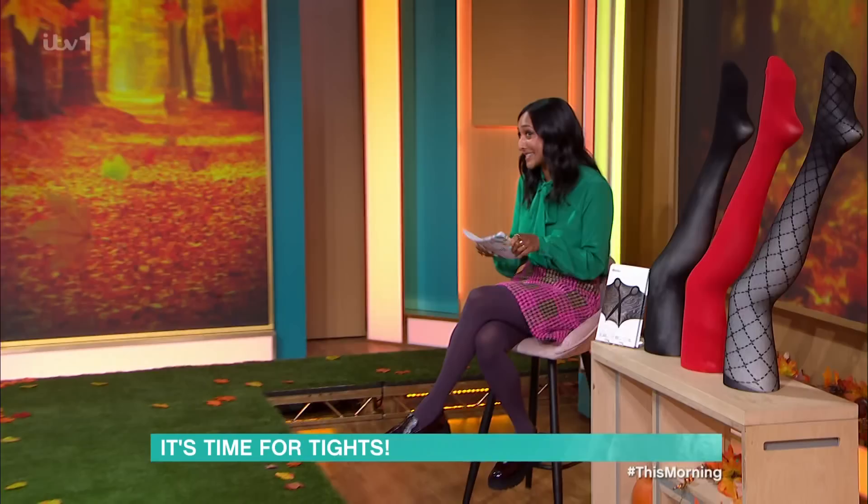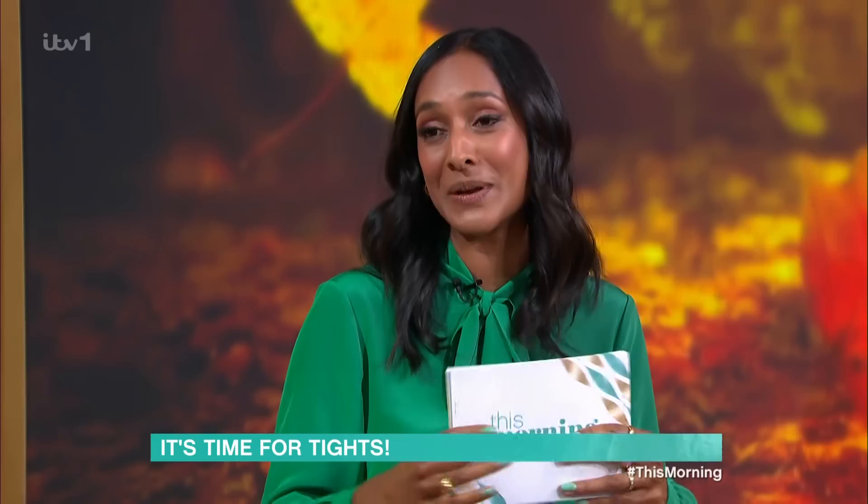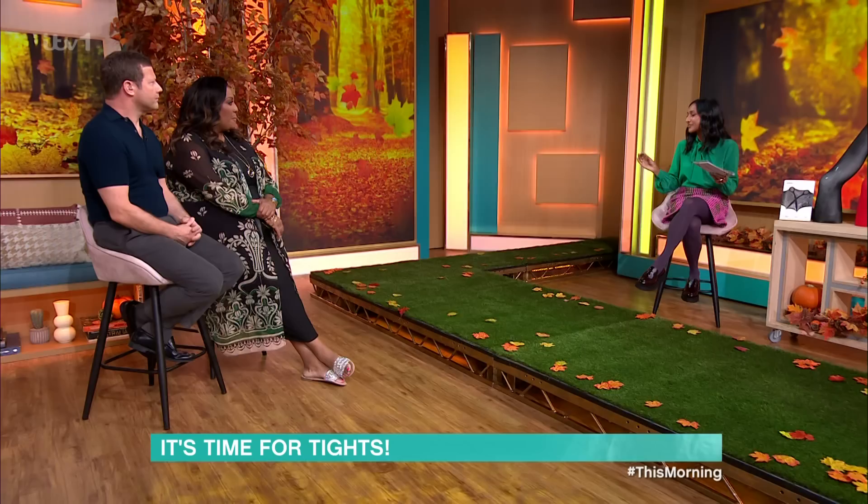Tights are a bit like Marmite — love or hate. I love them. I'm going to show you some looks that you're going to fall in love with and you're going to go tights mad after this. I've got colour, I've got nudes for every skin tone, and I've got a bit of party sparkle. So I'm going to go all in. I am the queen of colour, so let me introduce our first model, Nikki.